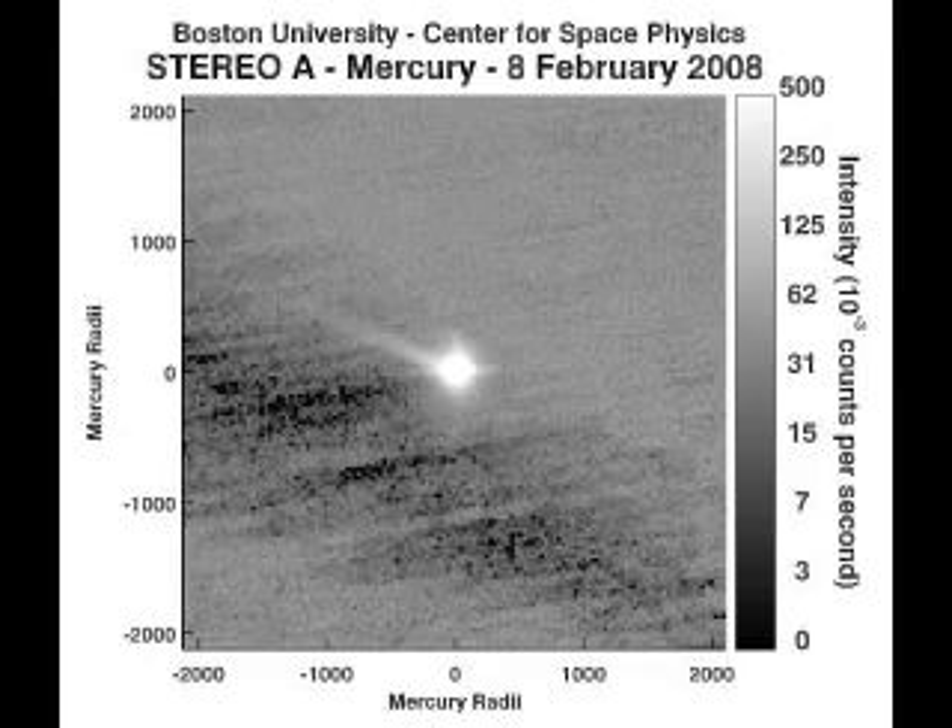The combination of our ground-based data with the new stereo data is an exciting way to learn as much as possible about the sources and fates of gases escaping from Mercury, said Michael Mendelow, professor of astronomy at Boston University and director of the imaging science lab where the work is being done. This is precisely the type of research that makes for a terrific Ph.D. dissertation, Mendelow added.